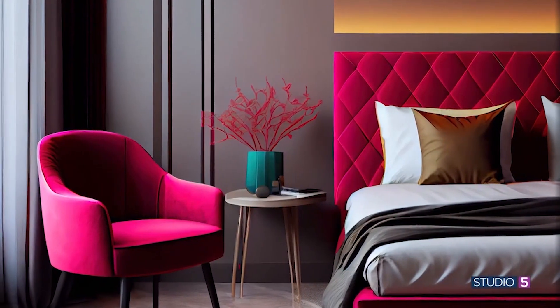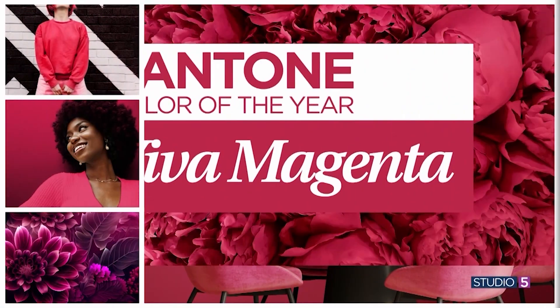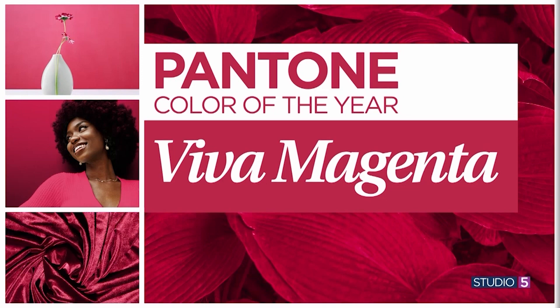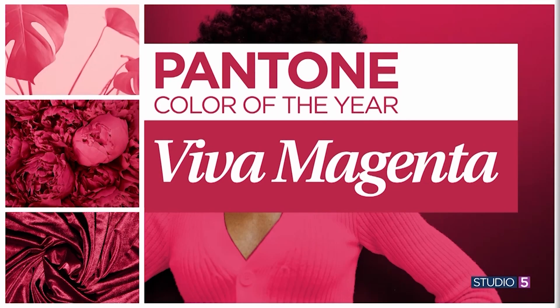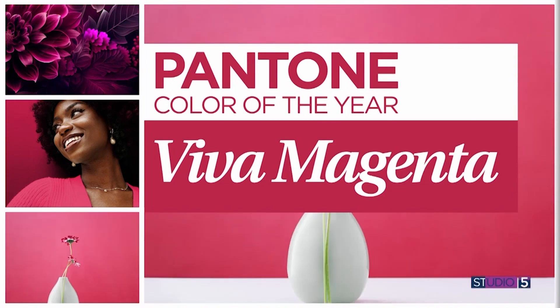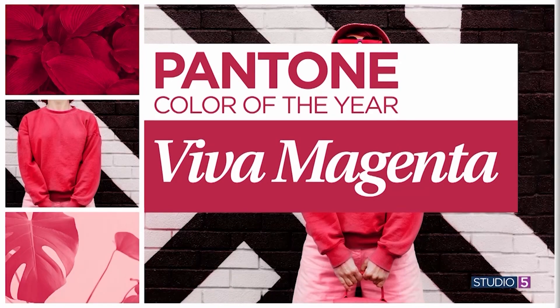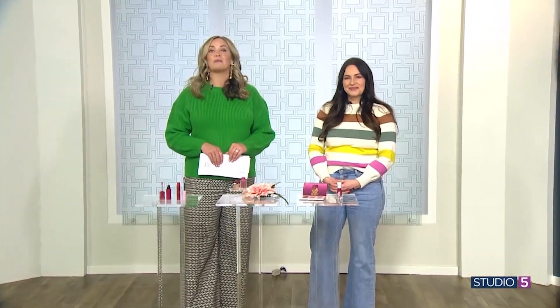The violet undertones of Viva Magenta also give it a softer feel, leaning towards compassion and kindness — so many words to describe one color. As with many reds, you'll want to be mindful about how you incorporate Viva Magenta into your home, your apparel, and your beauty bag. All this week, with the help of our Studio 5 contributors, we're exploring the possibilities of this vibrant red in real life, starting with your makeup bag.